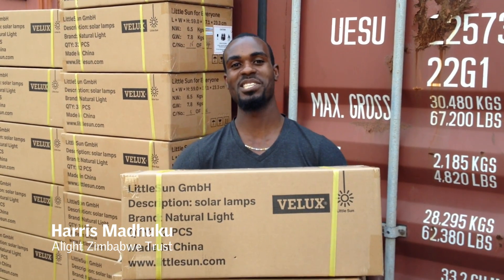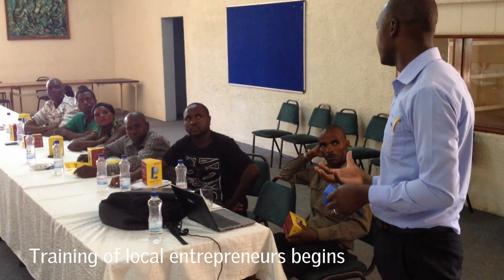The natural light is here in Zimbabwe — it's a light overseas. You can actually light up your TV.